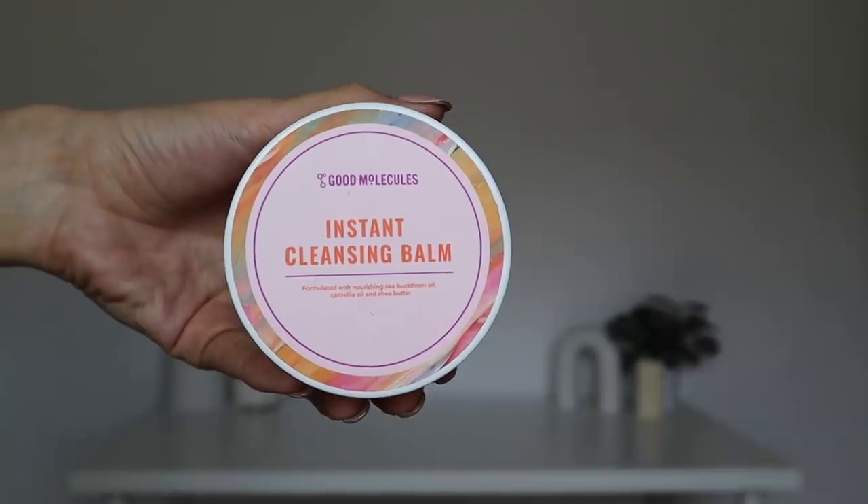Last but not least, we have the product I want to include from Good Molecules — their Instant Cleansing Balm. It has some really nice ingredients to help soften and condition the skin: shea butter, sea buckthorn oil, green tea oil, and vitamin E. Obviously when using this to remove makeup we won't be reaping the benefits of those ingredients in the same way as a leave-on product, but importantly it's fragrance and essential oil-free — like everything else in this video — which is amazing because so many other cleansing balms are not. Even as a rinse-off product, some people with very sensitive skin need to be really careful of those ingredients, so here you go — fragrance and essential oil-free.